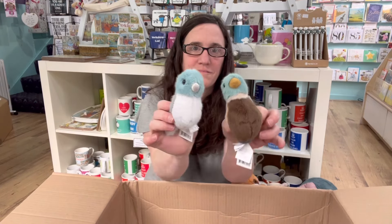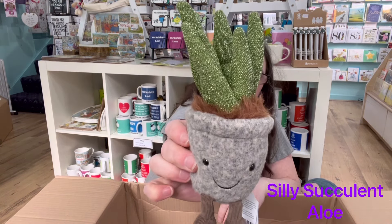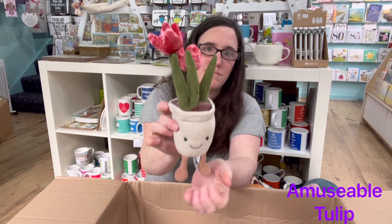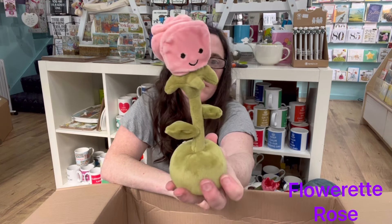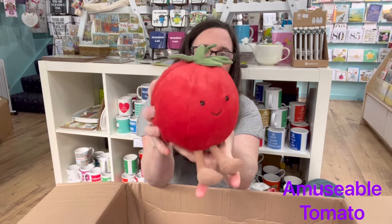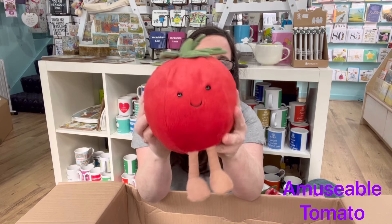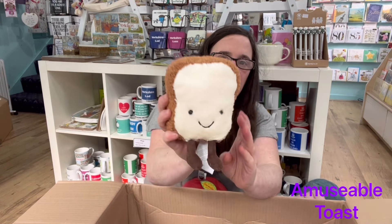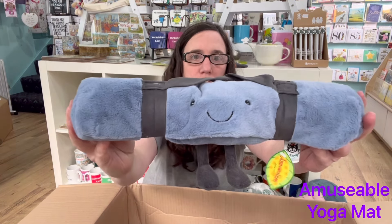Silly Succulent Aloe, Amusable Tulip, Rose Floweret, Amusable Tomato — nice and squishy — Amusable Toast, and our last one, the Amusable Yoga Mat.